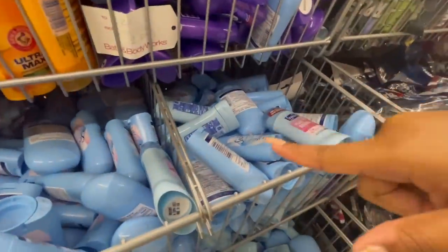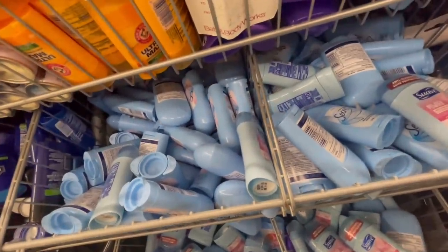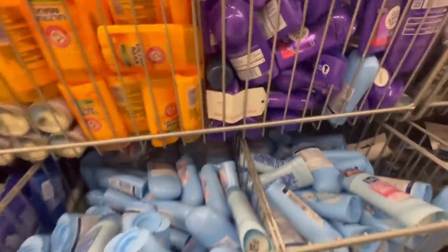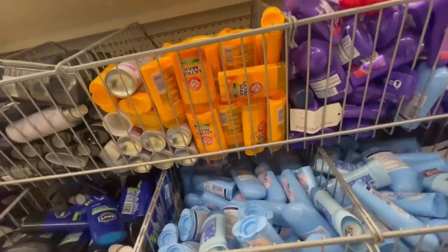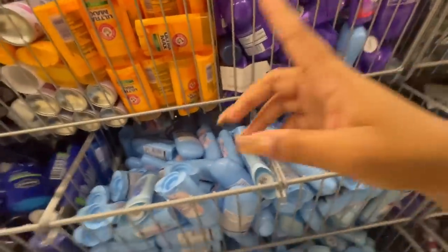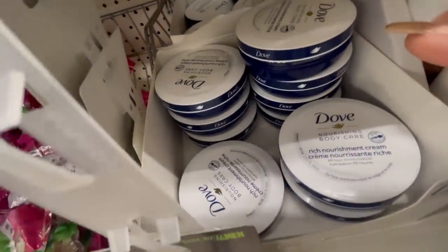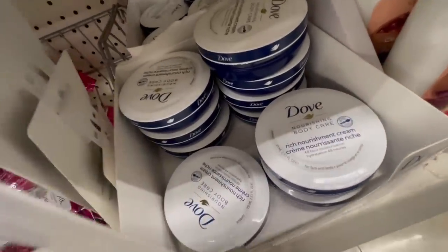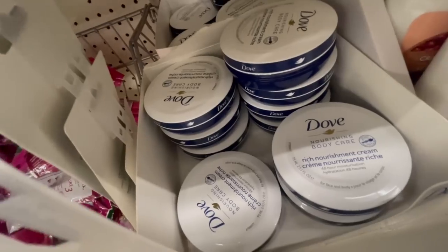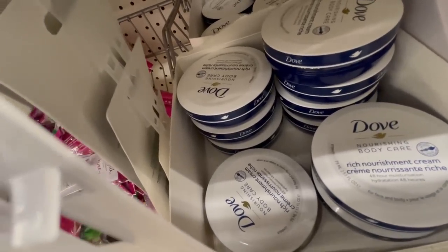If you need deodorant and you're on a budget, Secret's deodorant lasts so long — it has the best lasting power. Arm and Hammer is really good too if you need something quick. For body cream, I highly recommend the Dove Body Care Nourishing Body Cream — it is so, so good. It stays on all day and I have so many of these in my collection.